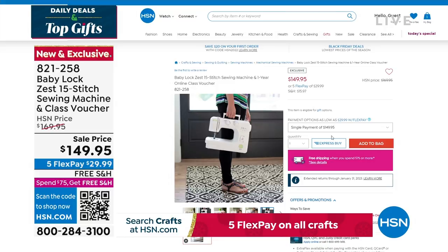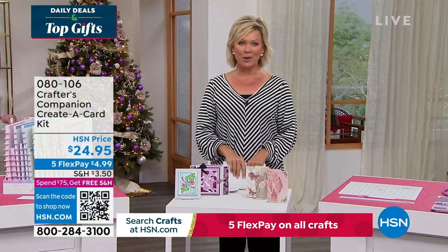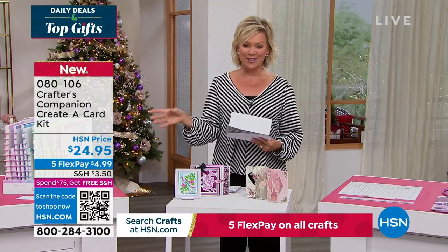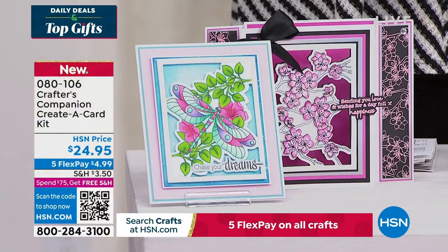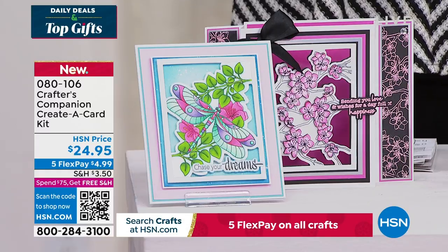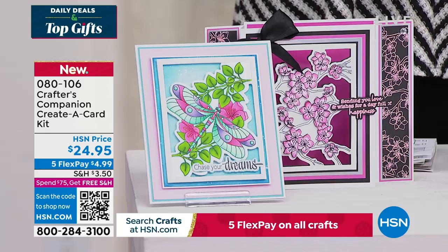Our 15th anniversary here at HSN with Crafters Companion. Sara comes to us from across the pond, and we are always so inspired by the things that she brings. We do have the Flutter — let's take a look at some of the highlights, in addition to our Today Special that's coming up first. It's a wonderful way to be able to create a card — just a sampling of things to look forward to. You're welcome to take advantage of anything ahead of time.